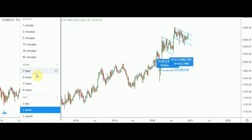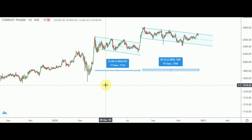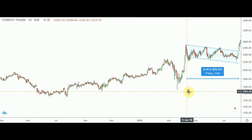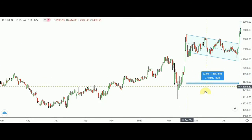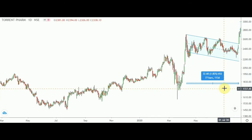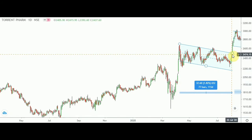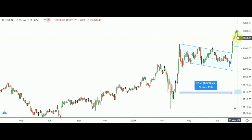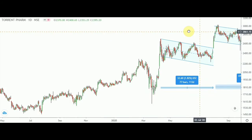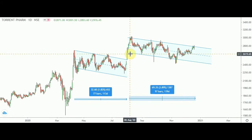For Torrent Pharma I'd like to go with the daily chart. Interestingly, it has also formed a kind of flag pattern. The pattern formed over 77 bars, or 113 days. Once it gave a breakout on the upside from the level of 2475, it went toward the 3000 level — almost a 500-point move. Presently it has also formed another downward sloping channel.